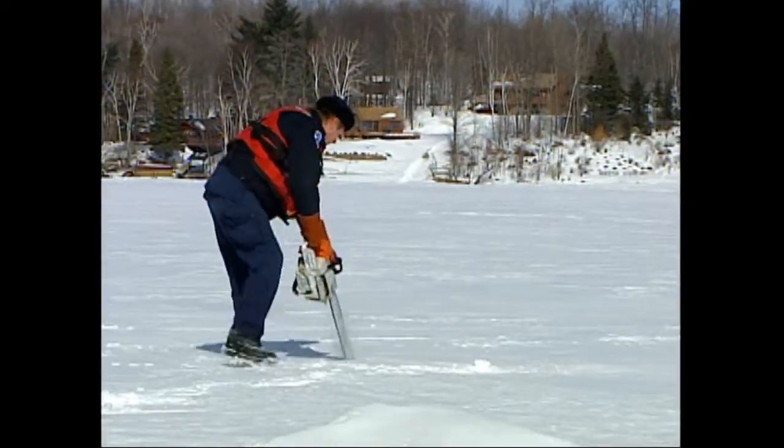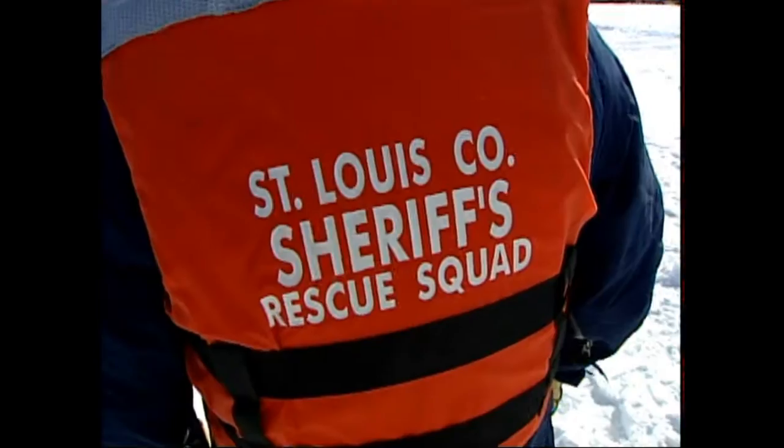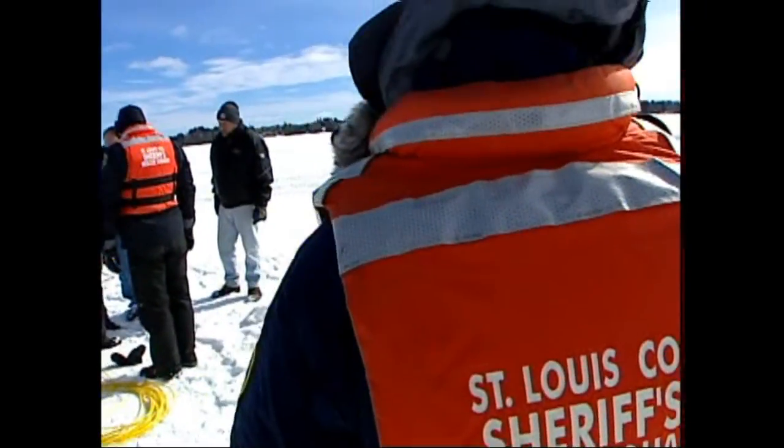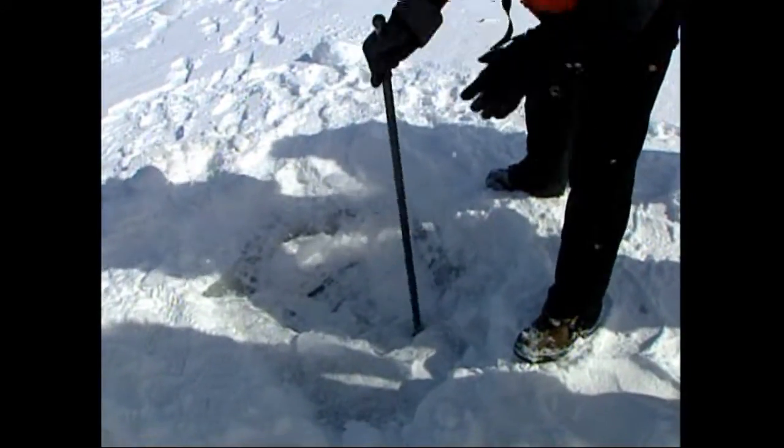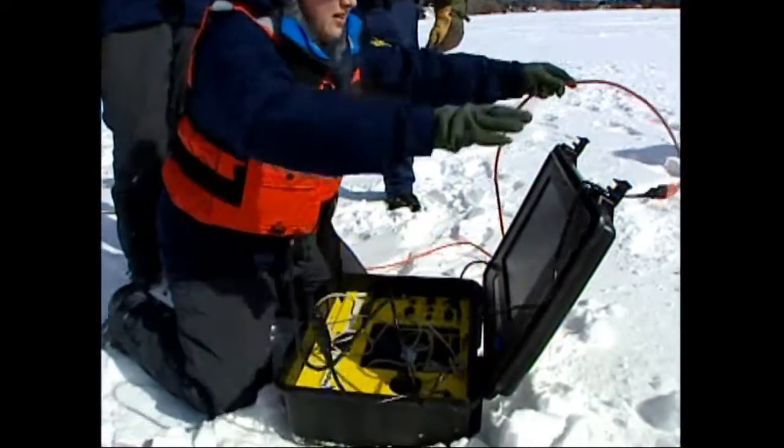On a sunny spring day, the St. Louis County Rescue Squad goes out — but not for walleyes or northerns. They're sent with the ROV.